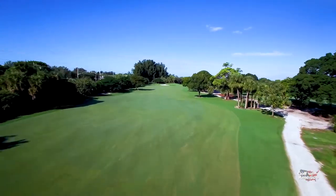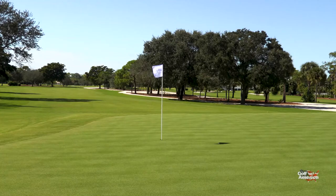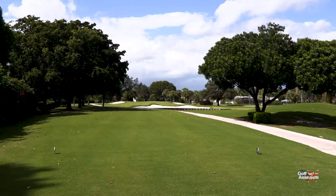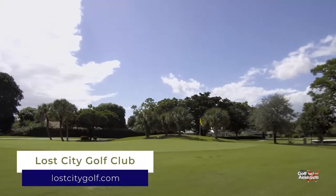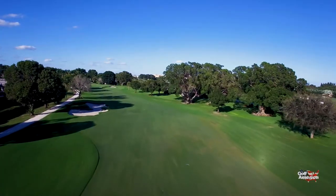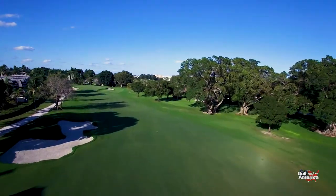Lost City Golf Club — its name says it all. A traditional Florida golf club designed by William Mitchell and renovated and redesigned by Tom Fazio II. 27 holes of fantastic golf in Atlantis, Florida. There's a lot of variety in the holes, and all the holes are really good.